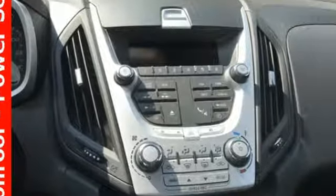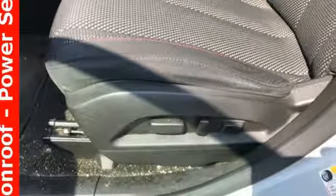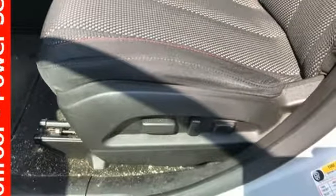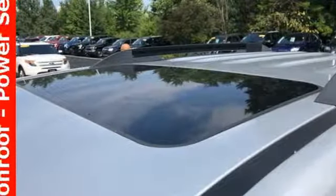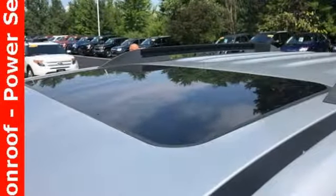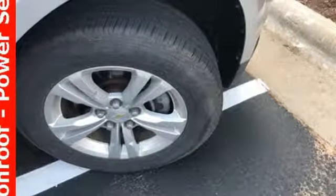And a premium sound system with satellite radio, an MP3 input, and adjustable speed-sensitive volume control. If you're looking for a stylish and silky smooth crossover with unprecedented versatility and comfort, look no further than the top-selling Equinox. Come on in today and see it for yourself.